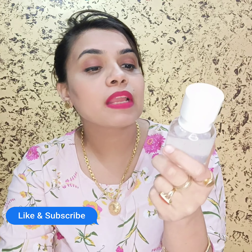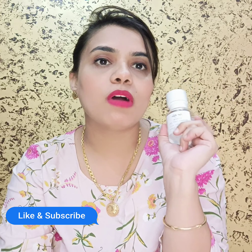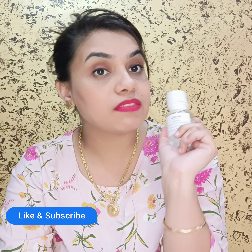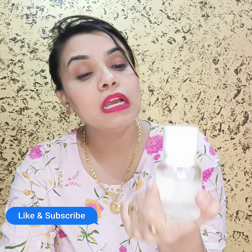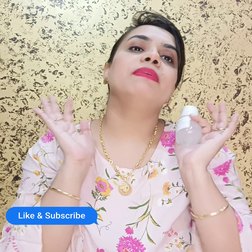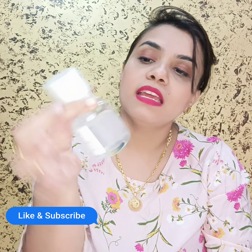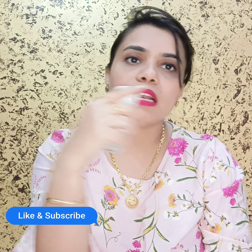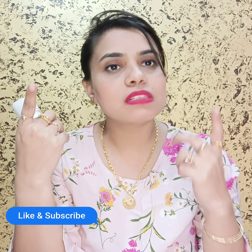It is a very nice product. Let me tell you how to use it. Use it only in your night skin care routine — this is an overnight gel. After you complete your full skin routine and apply your night cream, you then apply this gel. Pump it onto your skin, massage it in, and it will absorb very quickly.